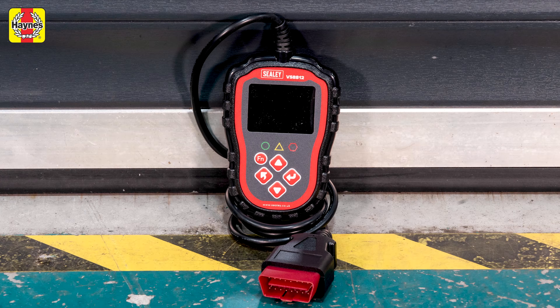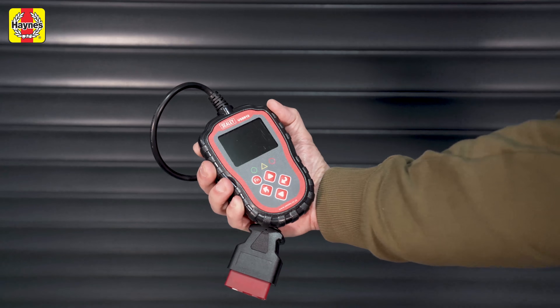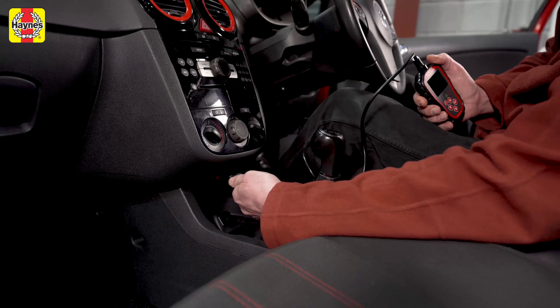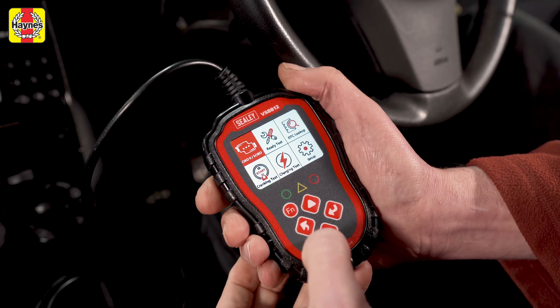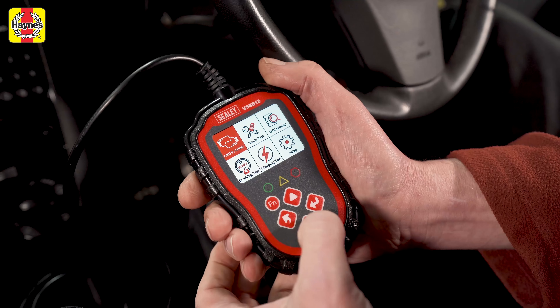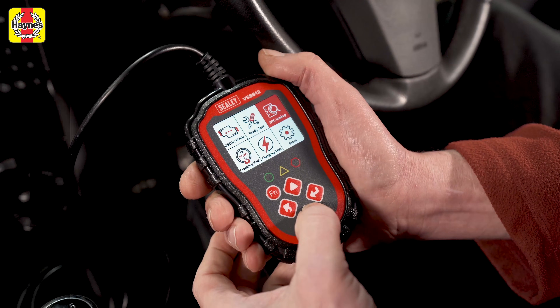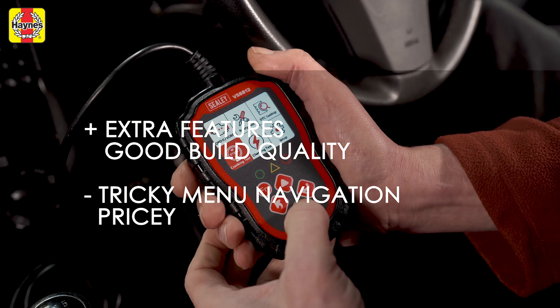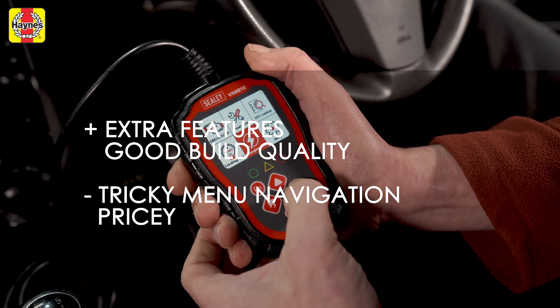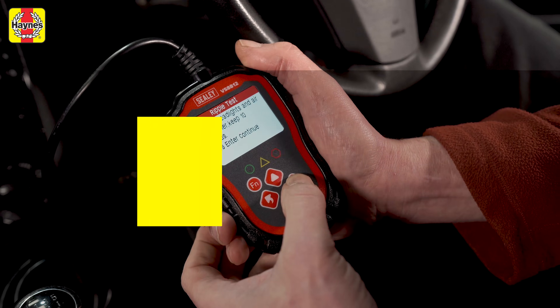You might pay a bit more for the Sealy than some of the other scanners we've tested here, but you do get a few more features. As well as a colour menu that's intuitive to work your way around, you get a dedicated vehicle charging system test feature, live data, VIN check, freeze frame and more. All this is packaged up in a rugged, good quality casing. The Sealy has a good number of features and feels built to last, but you do have to pay a bit more for it.